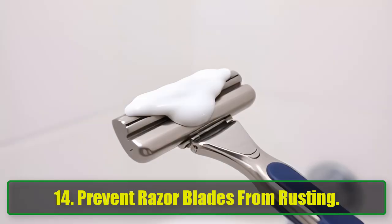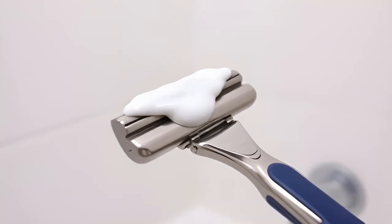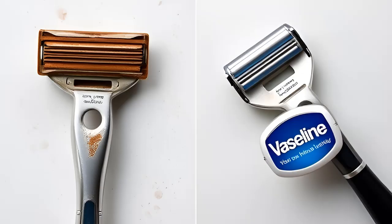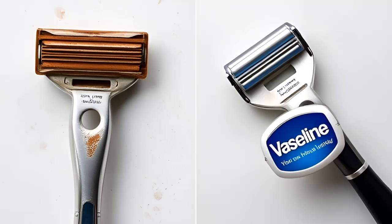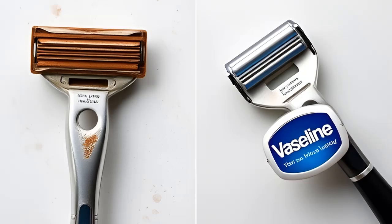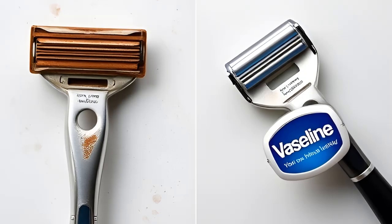14. Prevent Razor Blades From Rusting. Razor blades tend to rust if left in the humid environment of your bathroom. To prolong their life, apply a thin layer of Vaseline to the blades between uses. This will keep moisture from settling on the metal and help prevent rust.